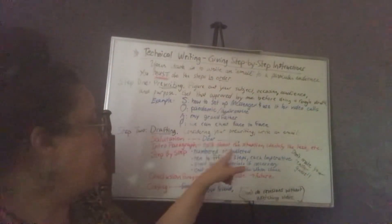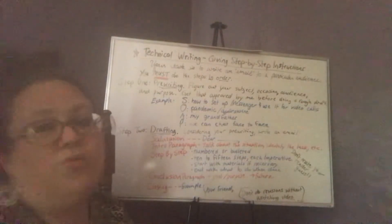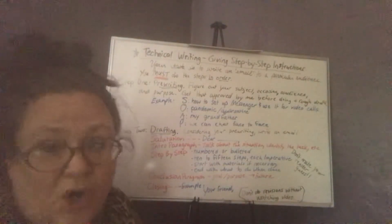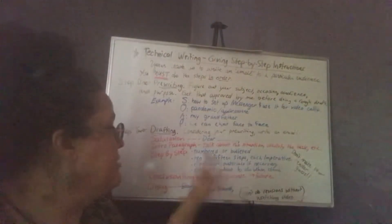Introduction paragraph: talk about the situation, identify the task — could be, like, what you need to do before you even start, kind of thing.